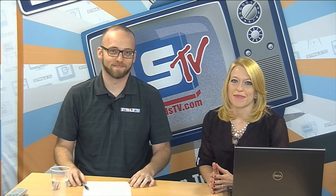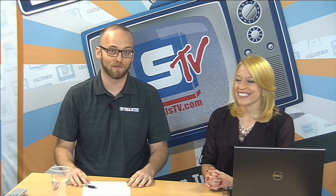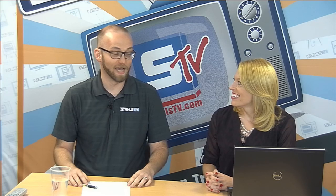Good morning and welcome to the Stalls TV Morning Show. I'm Courtney and I'm Zach, and it's great to be back. We're excited to have you here at the Stalls TV Morning Show. It feels like I've been gone forever, but really appreciate the invite to come back.